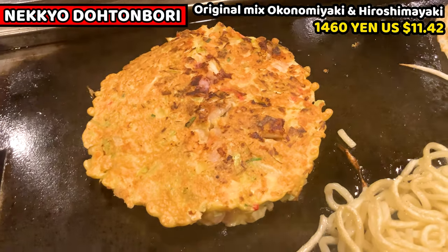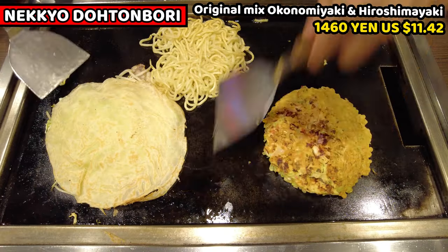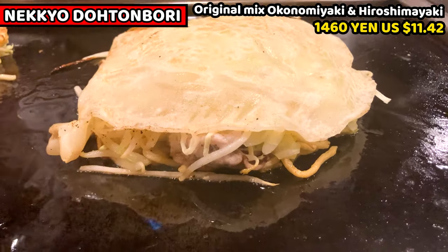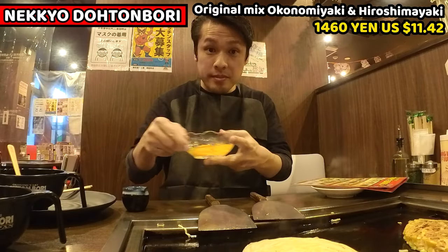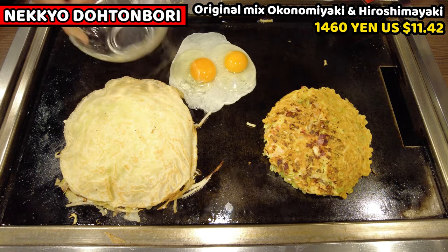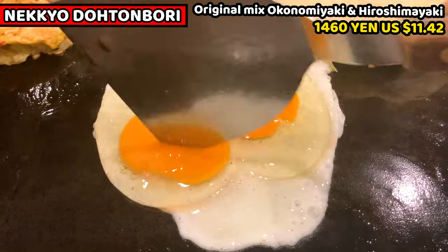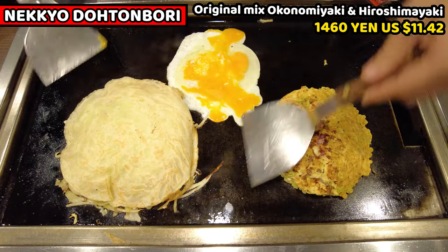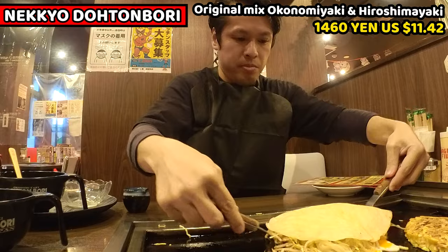I think the original mixed Okonomiyaki is cooked, so let's speed up to finish cooking Hiroshima Yaki. I'll put the main Hiroshima Yaki onto the noodles. Hiroshima Yaki is getting ready. The last topping is a raw egg — I'll put it onto the iron plate and gently break the egg. Then I'll put the whole Hiroshima Yaki onto the fried egg. Lastly, turn the Hiroshima Yaki over and it's done.